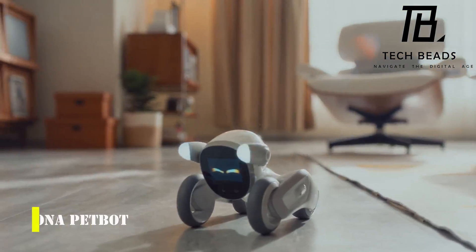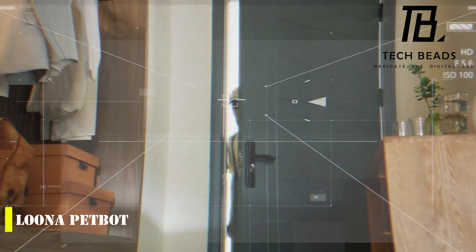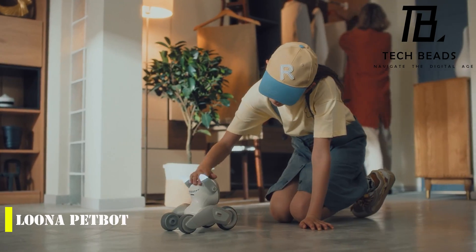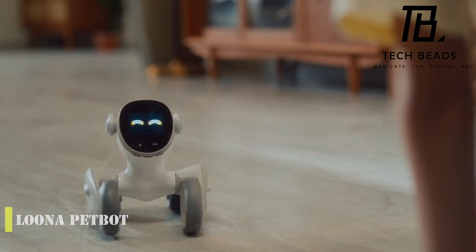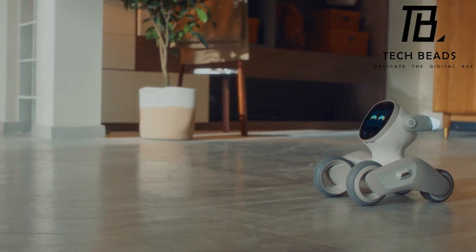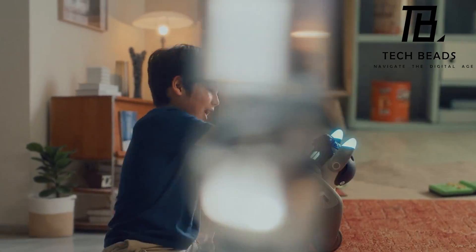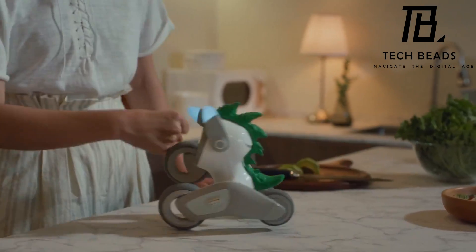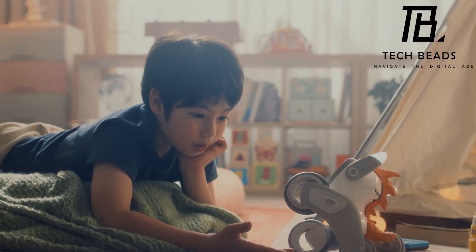Meet Luna, the new adorable pet bot making its way into our hearts. Designed to be a smart home companion, Luna has the potential to connect with people of all ages. Luna appears to be the perfect halfway point between the adorableness of Anki's Cosmo and Amazon's high-end Astro home robot. Although there is a definite focus on younger users, Luna's charm is sure to capture the attention of people of all ages, with a sleek and stylish design.